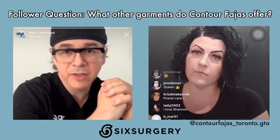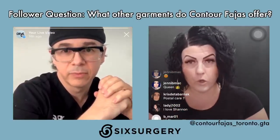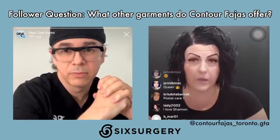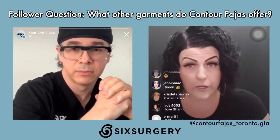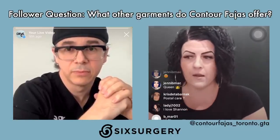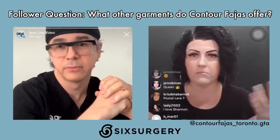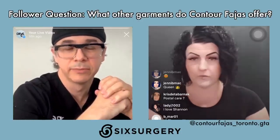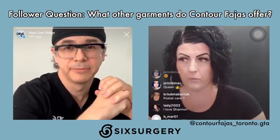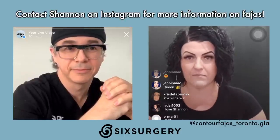What else besides fajas does Shannon offer? Foams, boards, shapewear, scar creams, a topical cream assisting with fibrosis and burns, chin straps for chin lipo, arm compression, and all different things. Feel free to reach out with any questions. Shannon has personal knowledge too — she's had a tummy tuck, a BBL twice, and some liposuction, so she's definitely knowledgeable in the area of what's needed.